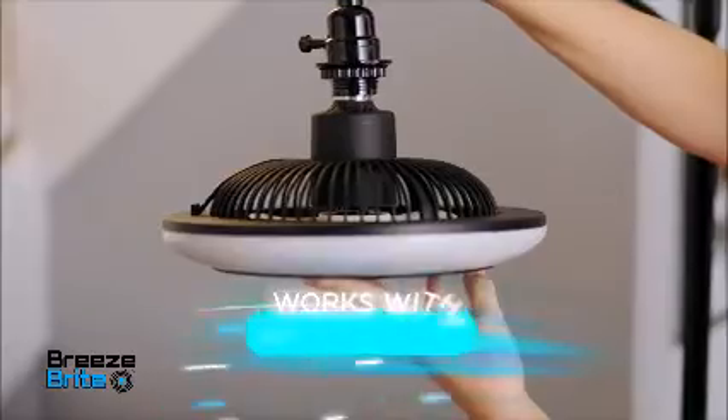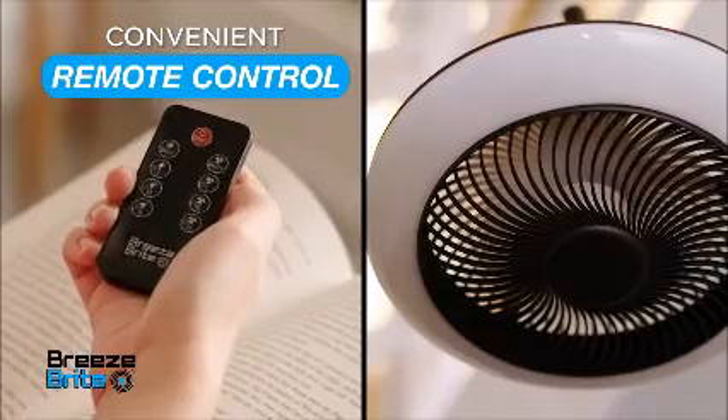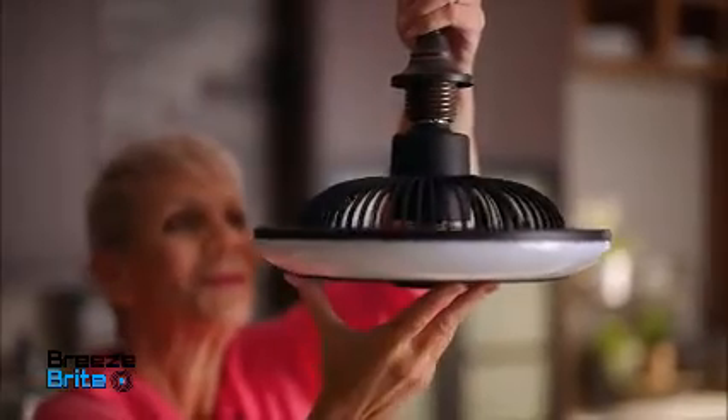Simply screw BreezeBright into any light socket. Then use the convenient remote control to get a powerful, cool breeze with a sleek, modern design. But here's the really bright idea.